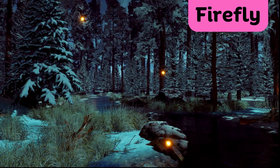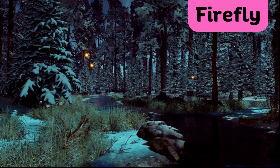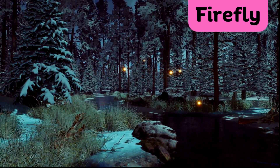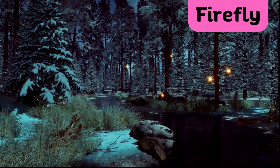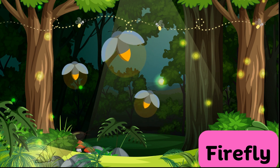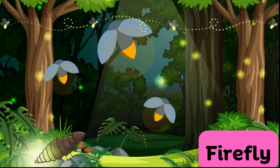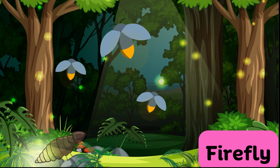Firefly. Fireflies are tiny insects that light up the night with their magical glow. They create a natural light show in the dark. Their blinking lights help them find their mates and defend against predators in the night sky.